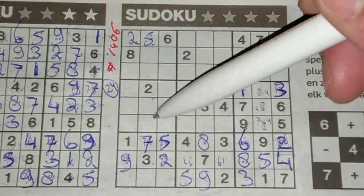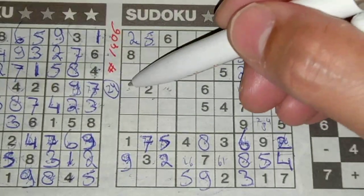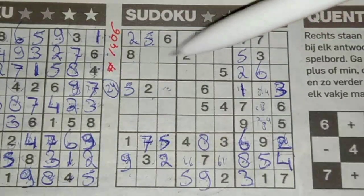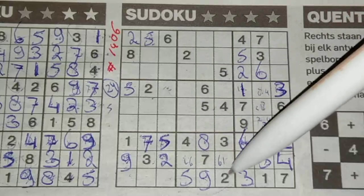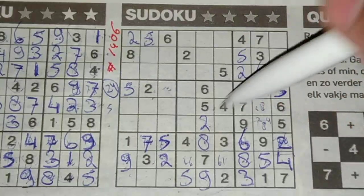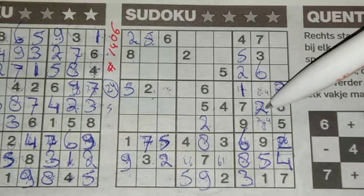Five in this row, five in the middle row, so in the row above the only two places for the five - we see here five, no five there, five should be there. And all the fives are used. Then two in this column, two in that column, so the middle column - the only place for the two should be there. Two in this row, two in that row, so in the middle row the only place for the two should be there. And all the twos are used.